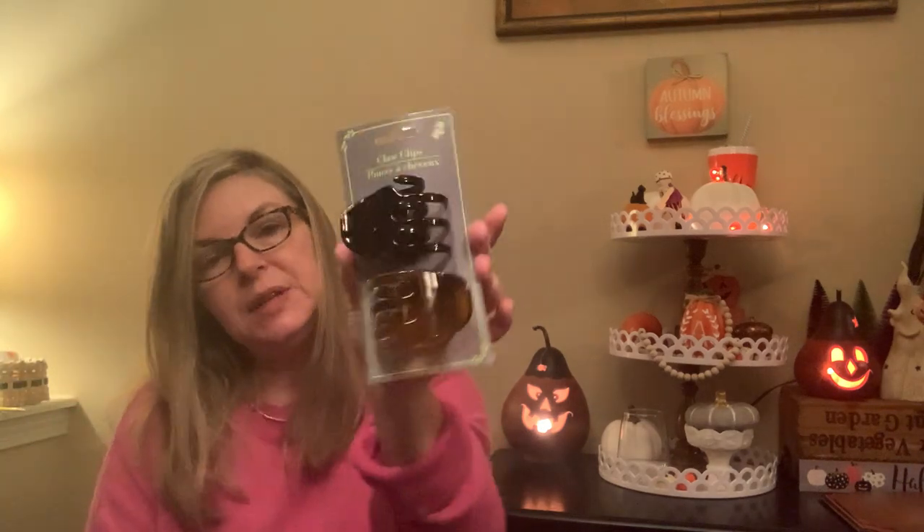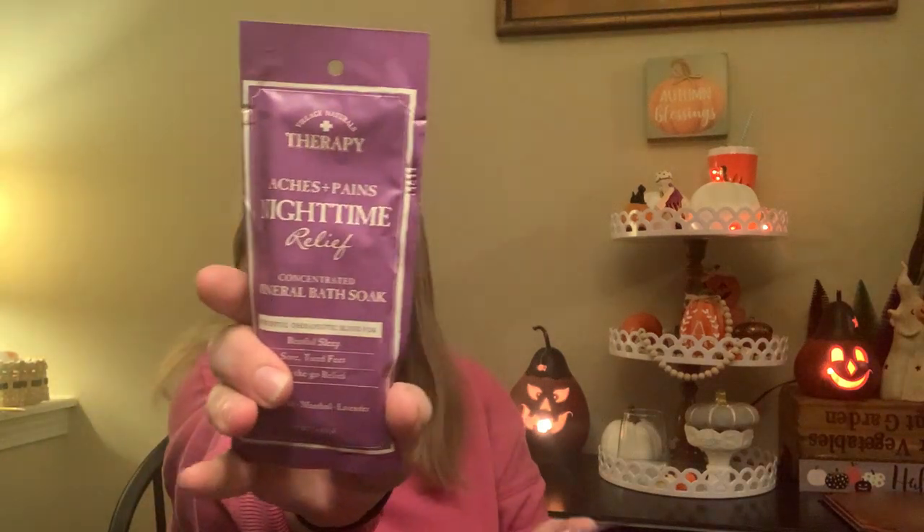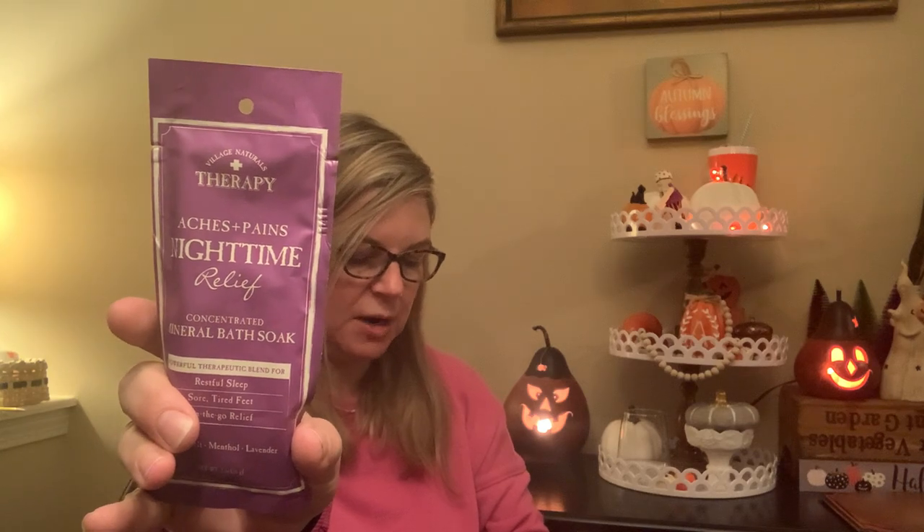I got these jaw clips — larger blackened tortoiseshell. And I got two of these: Village Naturals Therapy concentrated mineral bath soak, aches and pains, nighttime relief, powerful therapeutic blend, restful sleep, sore tired feet, on-the-go relief. Great to put into a gift bag or basket. But also, even if your feet are sore, you could just dump this into a little basin or sit on the edge of your tub and soak your feet.